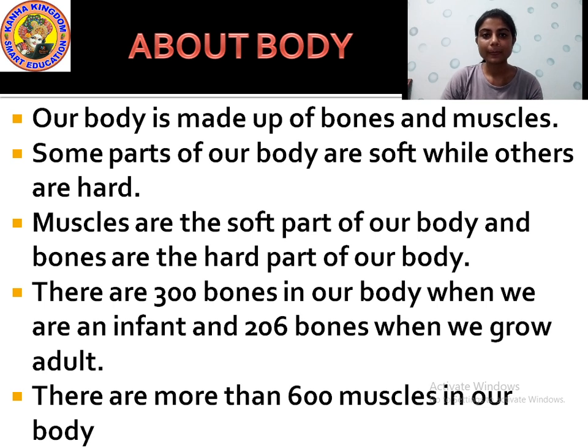Some parts are hard, like the elbows, knees, and head. These are the hard parts of our body because they are made up of bones. Muscles are the soft part of our body and bones are the hard part of our body.